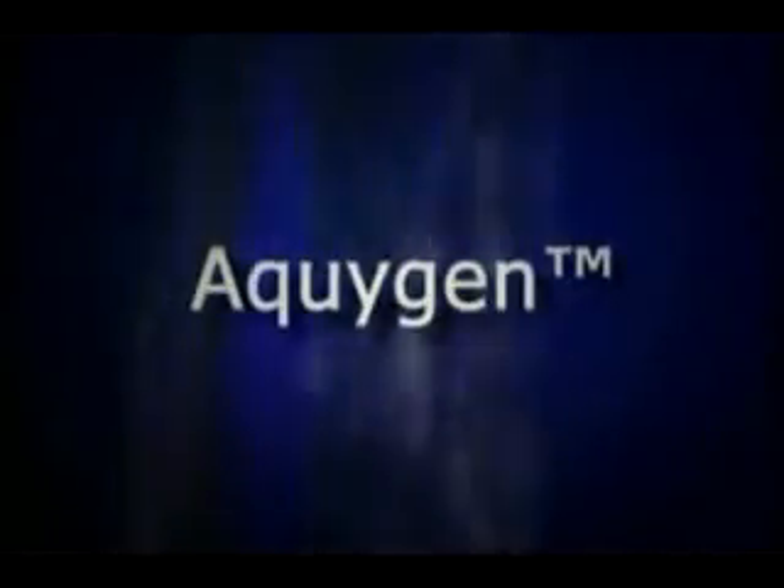HHO gas — it's here, it's now, it's evolutionary. HHO gas is now being marketed to the public as aqua gas.